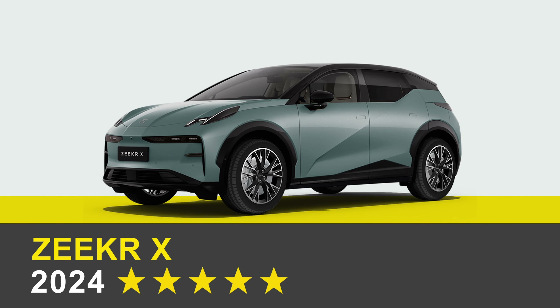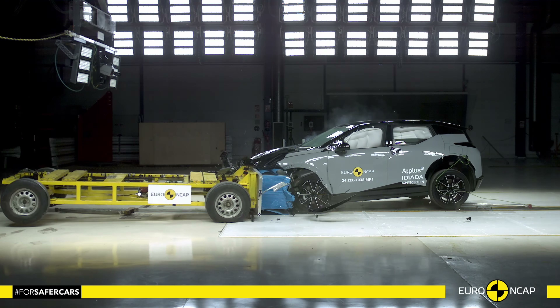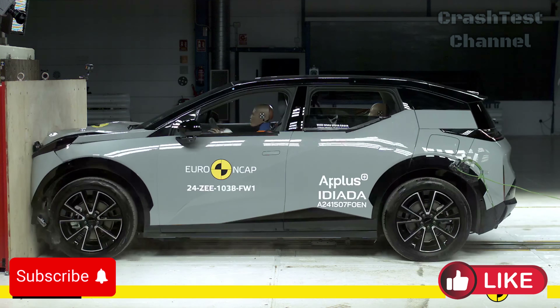Starting with the Zeekr X, the passenger compartment remained stable in the frontal offset test, offering good protection for the driver's and passenger's knees and femurs, regardless of their size or seating position.